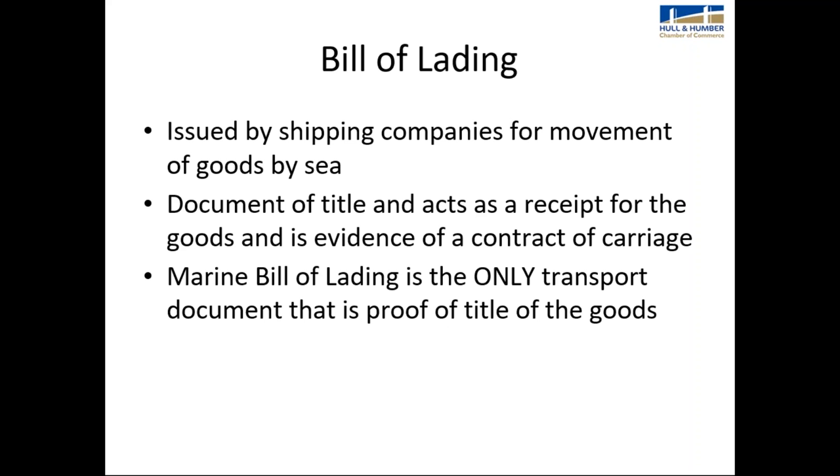The bill of lading is issued by shipping companies for the movement of goods by sea. The marine bill of lading is the only transport document that is a proof of title of the goods.